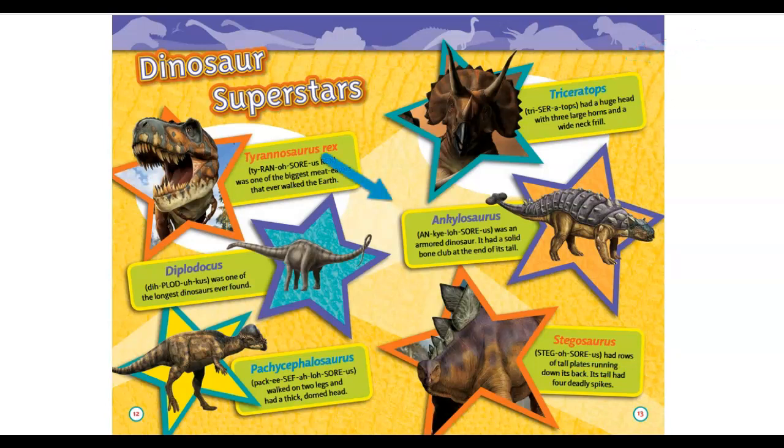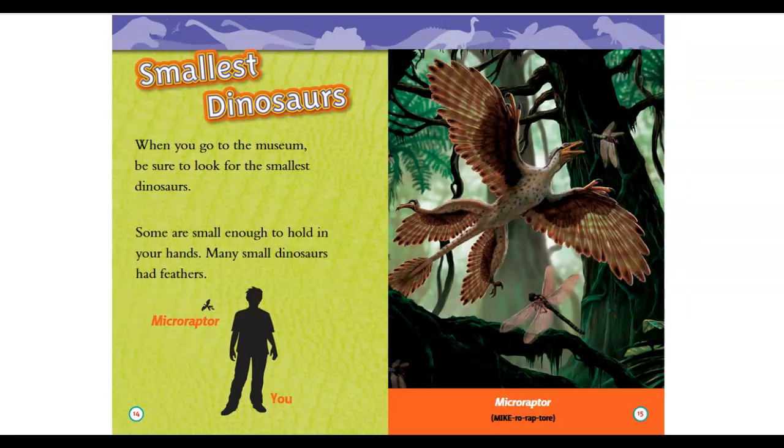Ankylosaurus was an armored dinosaur — it had a solid bone club at the end of its tail. Stegosaurus had rows of tall plates running down its back, and its tail had four deadly spikes.